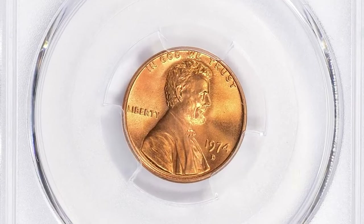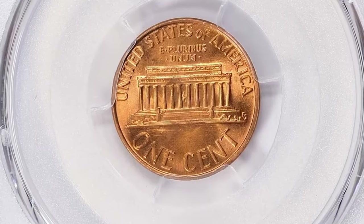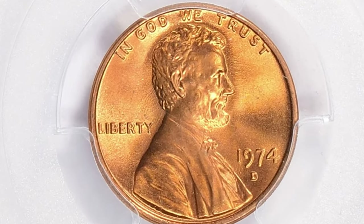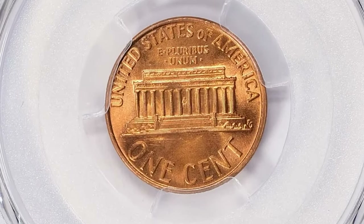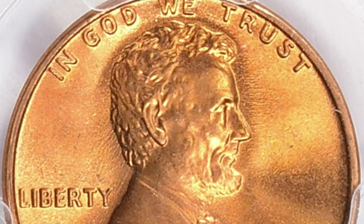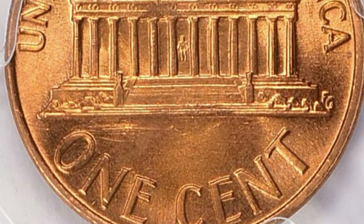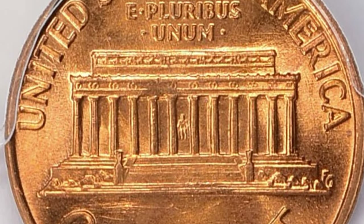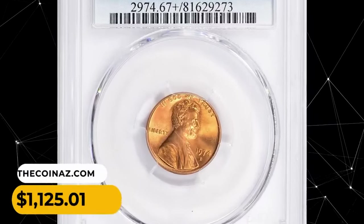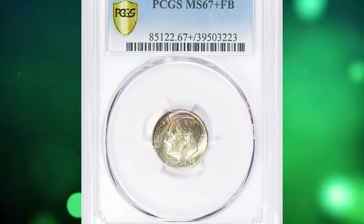1974-D Lincoln cent in MS67+ Red condition. According to PCGS, the 1974-D Lincoln cent is very common — the mint struck over 4.2 billion examples — and every Lincoln cent collector can own many of them in circulated grades up to MS66. They are common; in MS67 they are much scarcer; overall in MS68 or higher they are considered rare. This MS67+ gem was sold for $1,125.01 with buyer's fee.